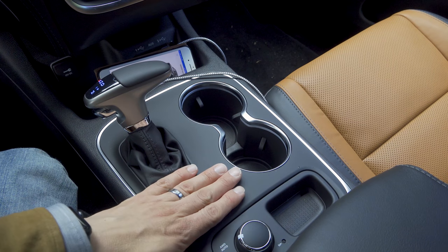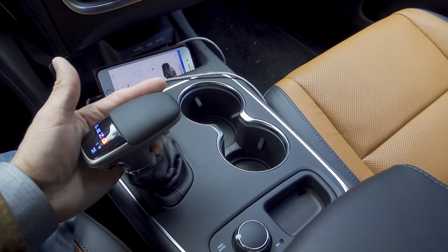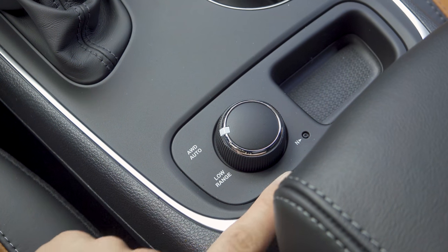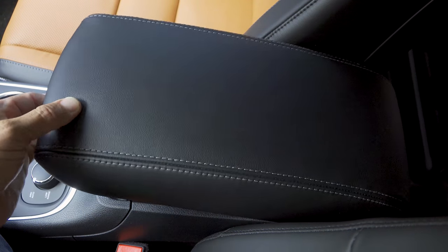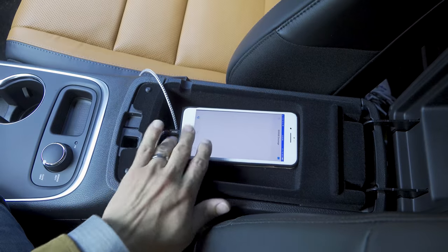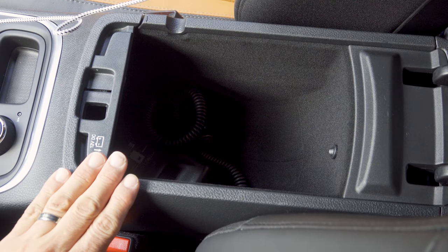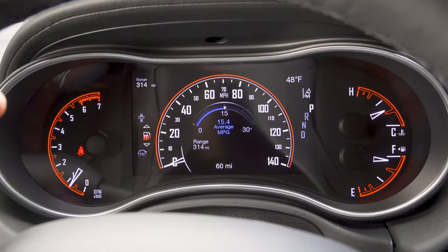Behind the storage cubby are two large cup holders — a definite improvement over the Saab 97X which had only one usable cup holder. The shifter is on the driver's side, with drive all the way back and manual mode to the left. Behind the shifter are the all-wheel-drive controls: an auto mode and a low range mode, but no rear-wheel-drive-only mode. There's a small neutral button for flat towing. The center armrest opens in two tiers — a shallow storage tier and a moderately sized compartment, with a 12-volt port inside but no additional USB port.